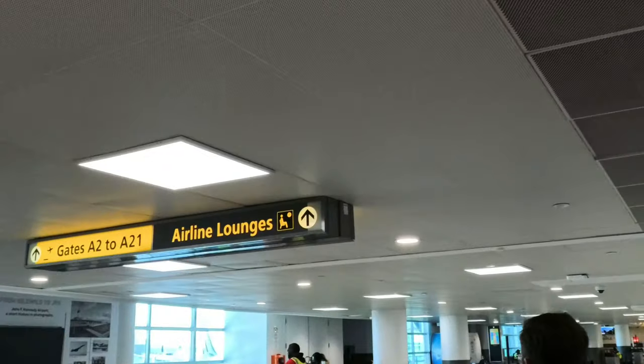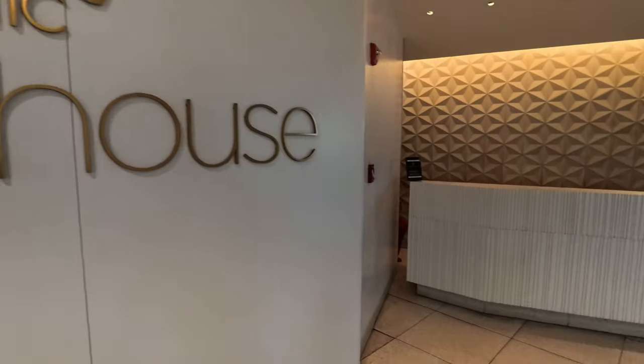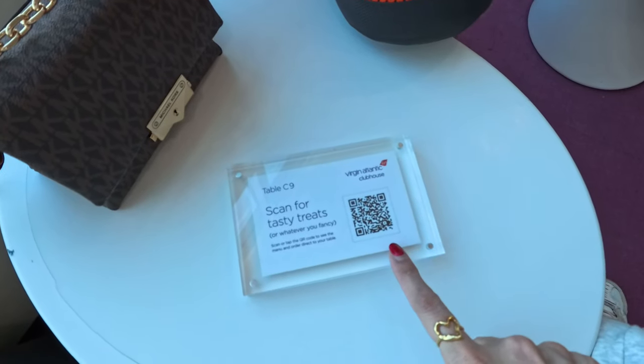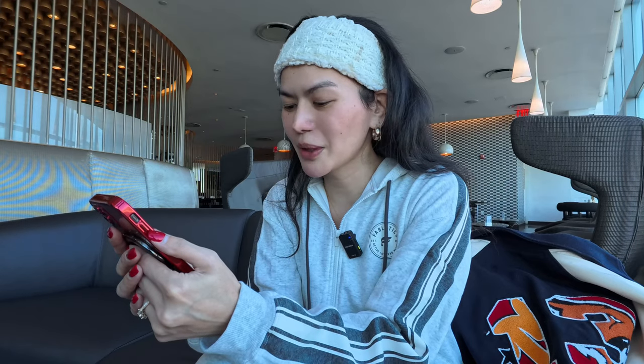We just passed TSA and we're heading now to the lounge here at JFK Airport. We decided to go to the Virgin Atlantic Lounge first. Welcome to the Virgin Atlantic Lounge! They have a QR code system here — if you want to order, it's automatically served to your table.